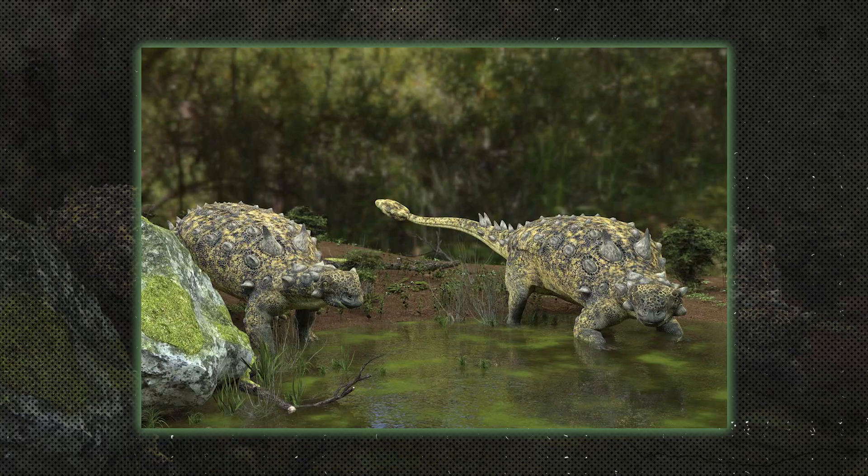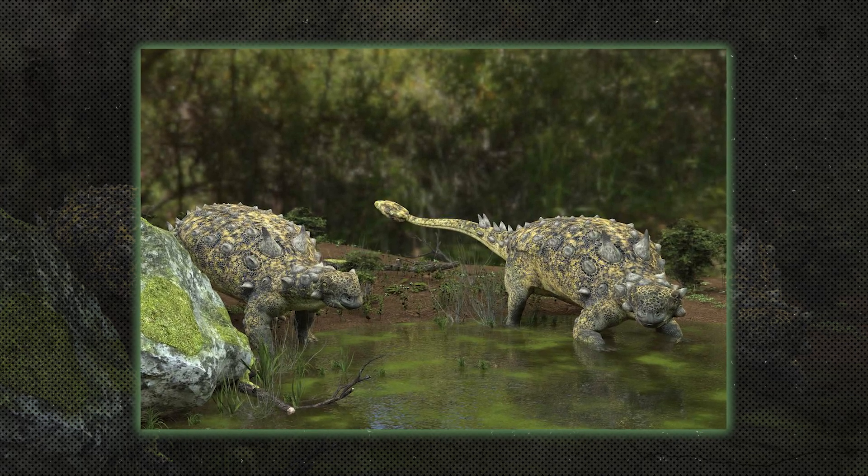Ankylosaurs were heavily armored dinosaurs with bony plates and clubbed tails. Ankylosaurus is a well-known species that used its tail club to fend off predators.